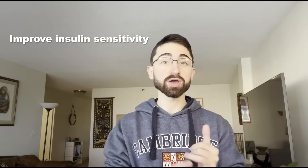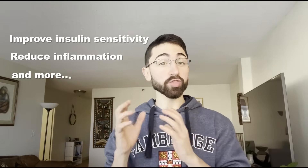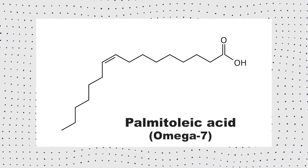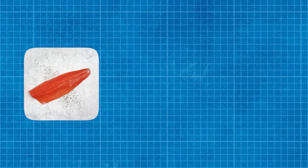But one fat has a special place in my heart for the fact that it's not just a fuel source, but a potent hormone-like molecule that can improve insulin sensitivity, reduce inflammation, along with other benefits. This is palmitolaic acid, a rare omega-7 monounsaturated fat found mostly in macadamia nuts, with smaller percentages in salmon and cod liver oil.